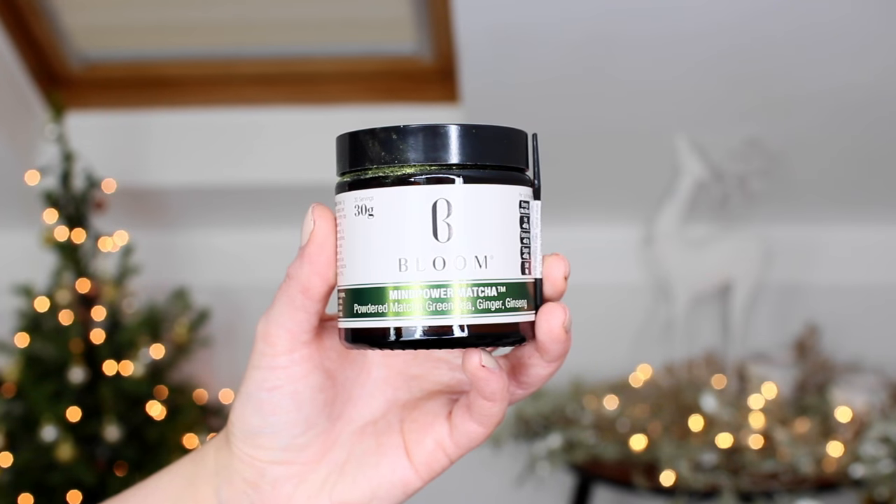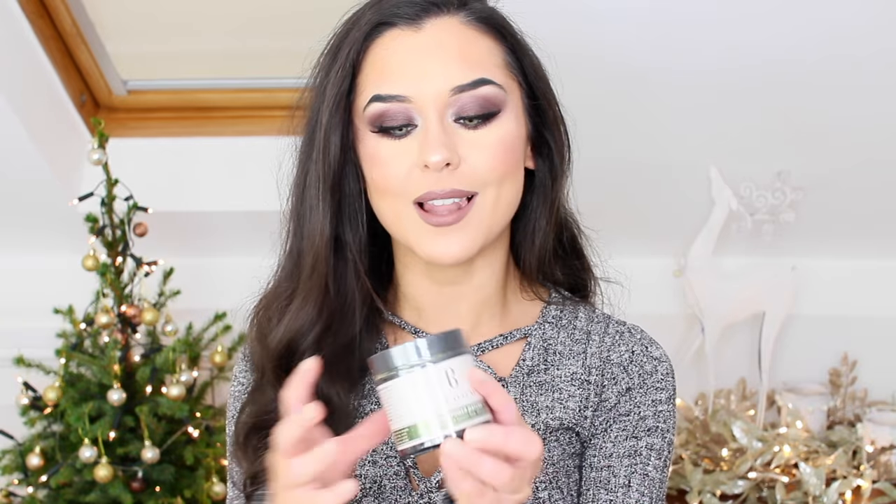I've got the Bloom Mind Power matcha green tea with ginger and ginseng. I do like matcha green tea — it's full of antioxidants and so good for you. You mix this with hot water until a frothy top forms. I've never actually used matcha green tea powder before, I've only had tea bags, so I'll let you know how I get on. I've always wanted to try it.